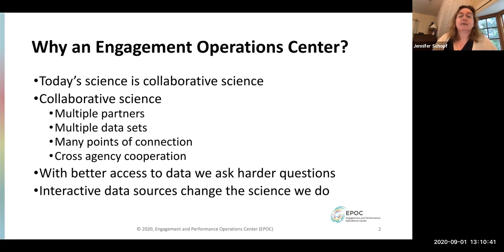All of today's science is collaborative science — you've got multiple partners, multiple datasets, different points of coordination. When researchers have better access to data, they can ask harder questions and do more science. So everything we're doing is: how do we help the researchers and scientists do more science?